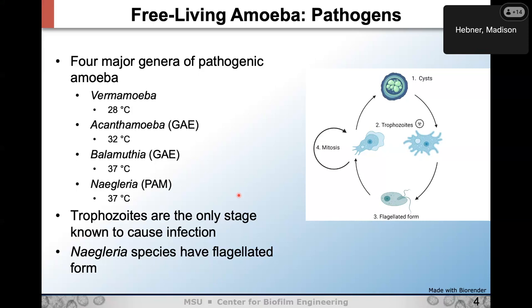Vermamoeba's optimal temperature is 28 degrees Celsius, so they're more thermotolerant, not thermophilic. It's actually hard to tell if they cause disease directly — it might just be the Trojan horse effect. Acanthamoeba and Balamuthia both cause GAE, which is more deadly for immunocompromised people. They both enter the body through skin lesions or the respiratory tract. Acanthamoeba can also enter through the eye, causing severe keratitis and often leading to blindness.